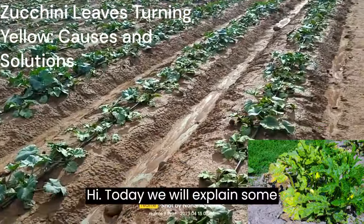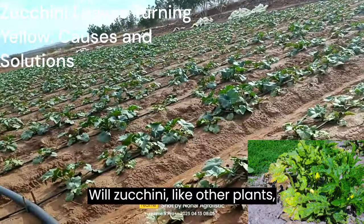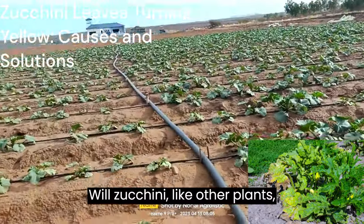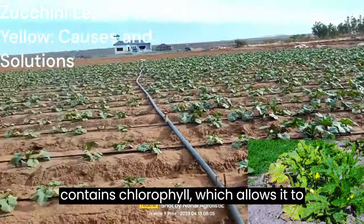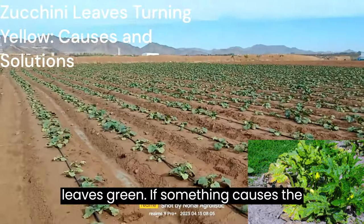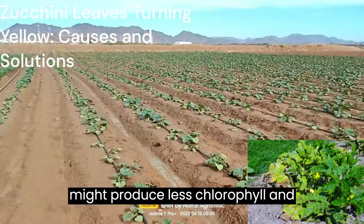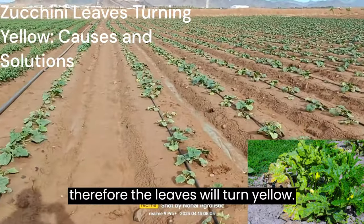Today we will explain some points of zucchini leaves yellowing. Zucchini, like other plants, contains chlorophyll, which allows it to perform photosynthesis and makes the leaves green. If something causes the zucchini plant to become unhealthy, it might produce less chlorophyll, and therefore the leaves will turn yellow.